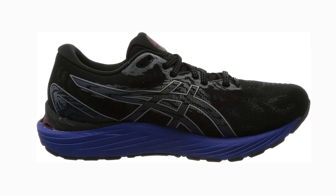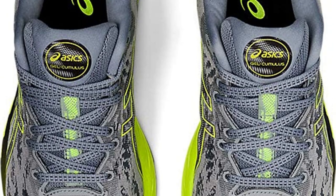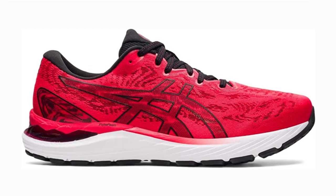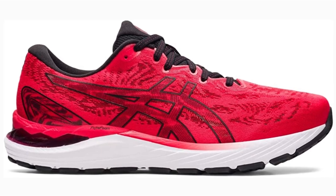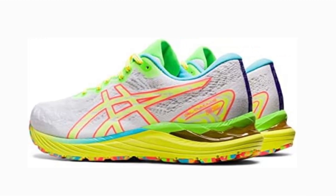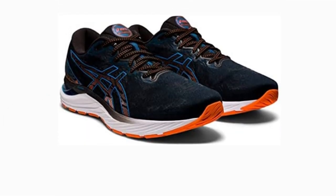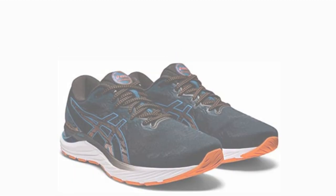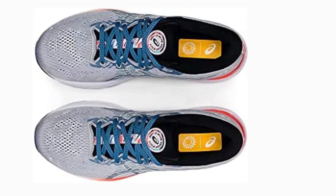The midsole consists of two different density FlyteFoam layers and a gel unit in the heel for enhanced shock absorption and energy return. Space Construction, a hexagonal pillar technology, is also integrated into the midsole. It is gender-specific, appearing only in the heel of men's footwear but in both the heel and forefoot of women's footwear. This contributes to a softer midsole that absorbs vibrations and protects the joints. On a treadmill, the thick and sturdy sole will last for many hundreds of kilometers. It features AHAR and AHAR-plus rubber on the forefoot and heel respectively, and the outsole features deep flex grooves that allow the foot and shoe to move naturally together.